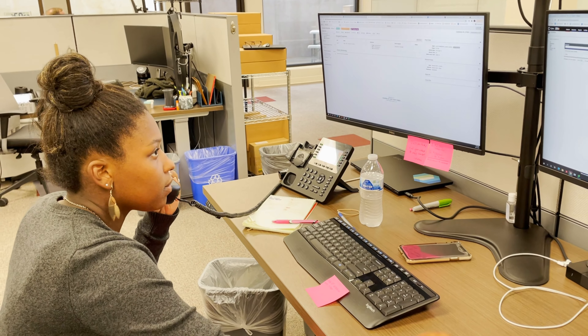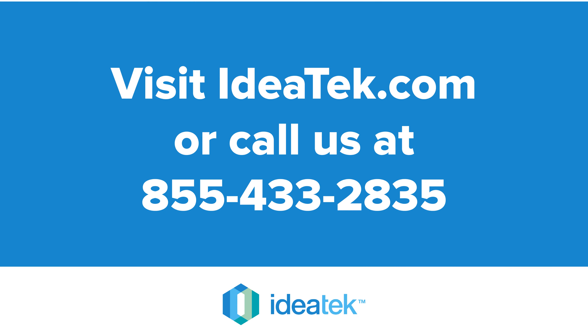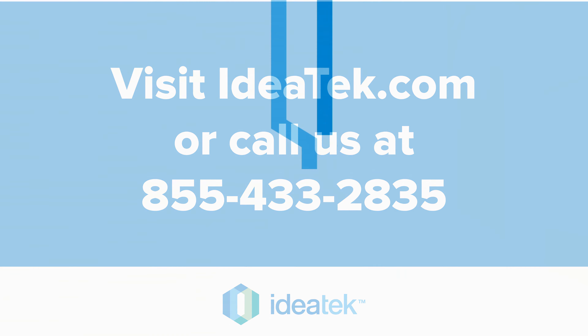If you have questions or issues, reach out any time to our local customer service team based in Buehler, Kansas. Visit ideatech.com or call 1-855-IDEATECH.